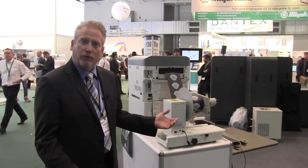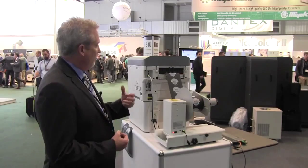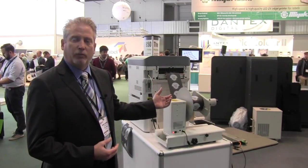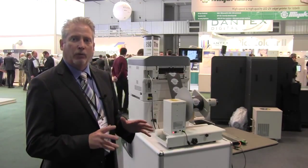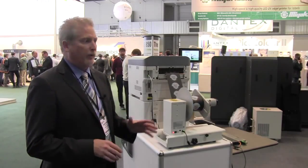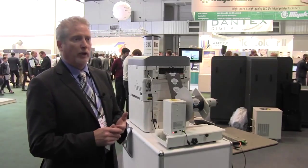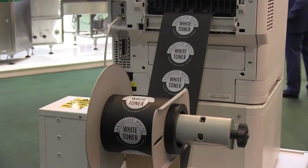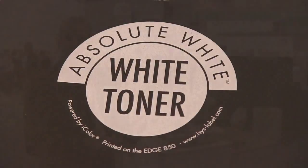On our Edge 850 we've created a software plugin and we're now able to print white on continuous mode. In this desktop space, we're the only toner continuous printer manufacturer that's printing white on label stock. This is really handy — as you can see here, white on black. We also see this being a very good product in the cosmetic world.